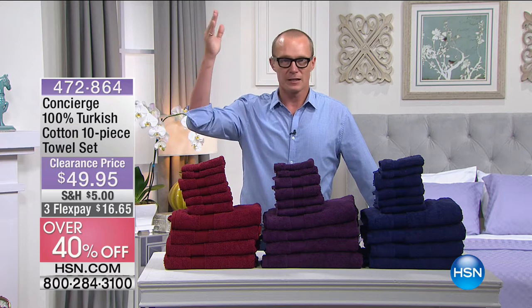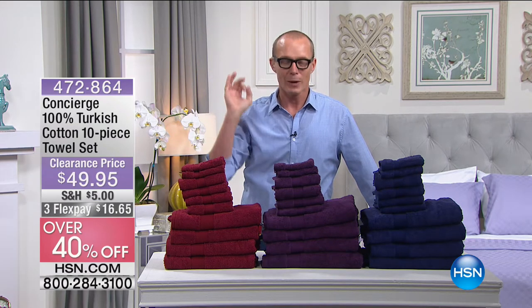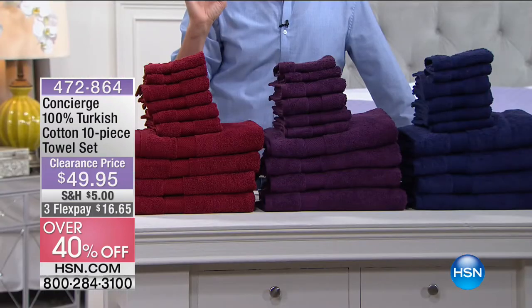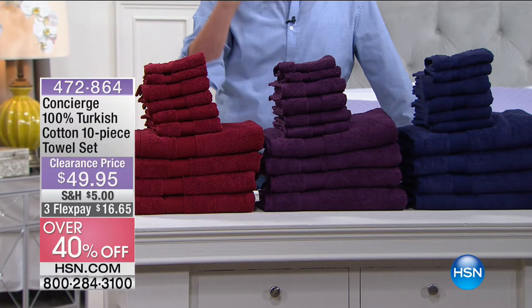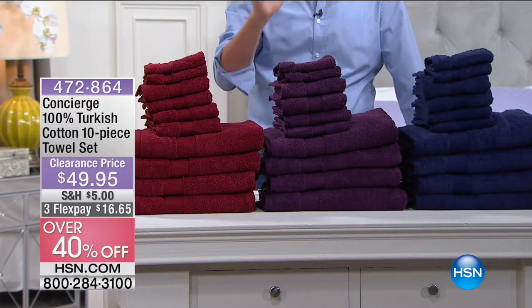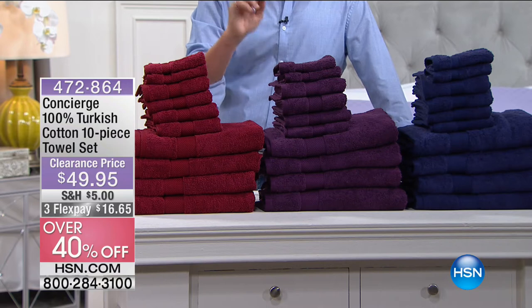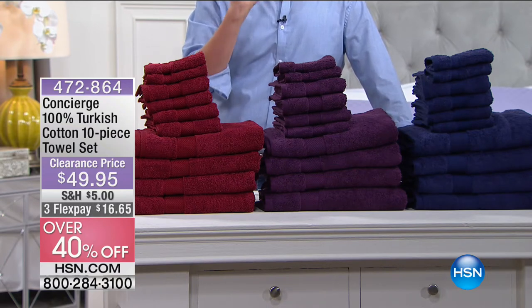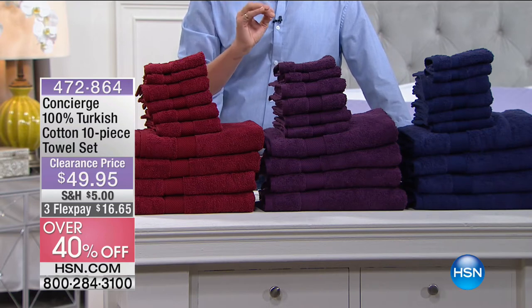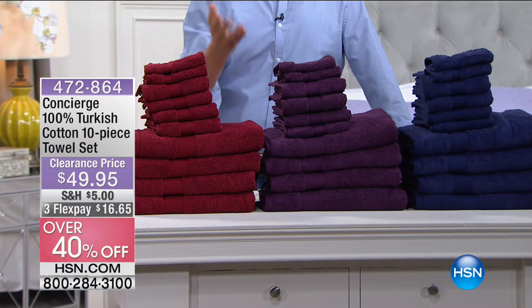The best, the finest, when it comes to your bathroom linens. You are getting a 10-piece Turkish cotton, 100% Turkish cotton Concierge towel set. That's four bath towels, four hand towels, two washcloths for $49.95.